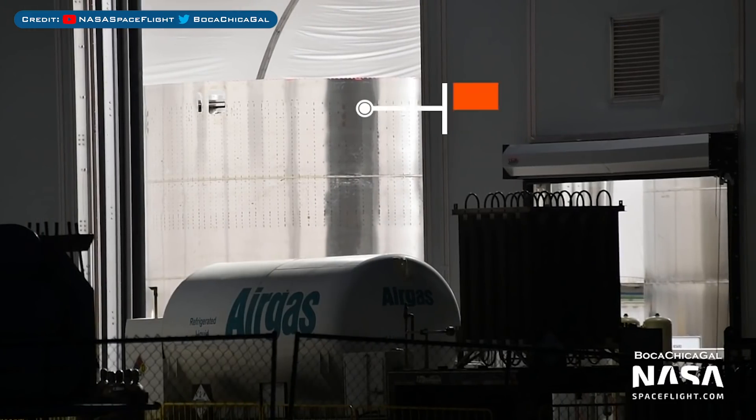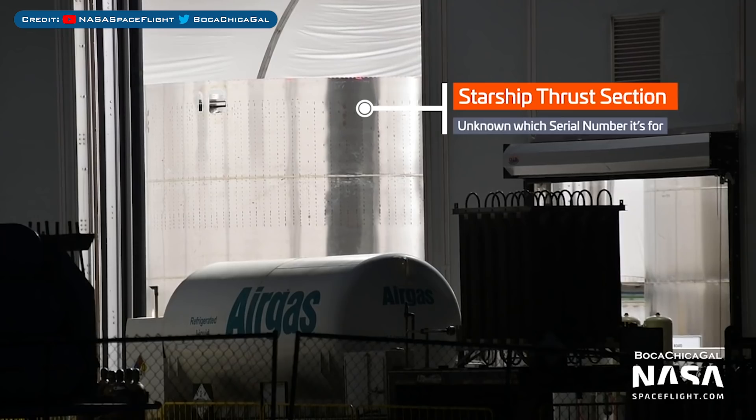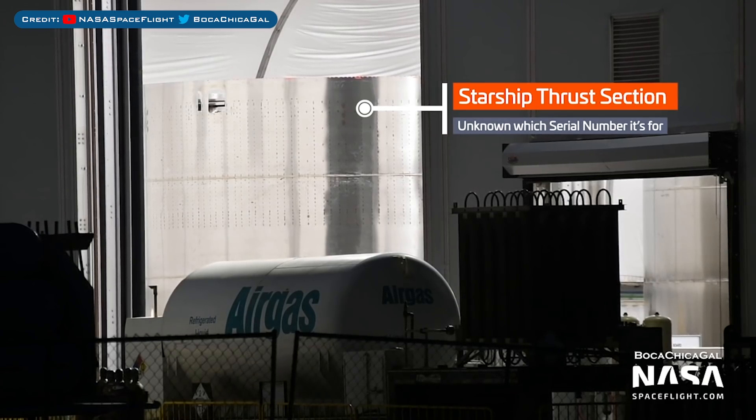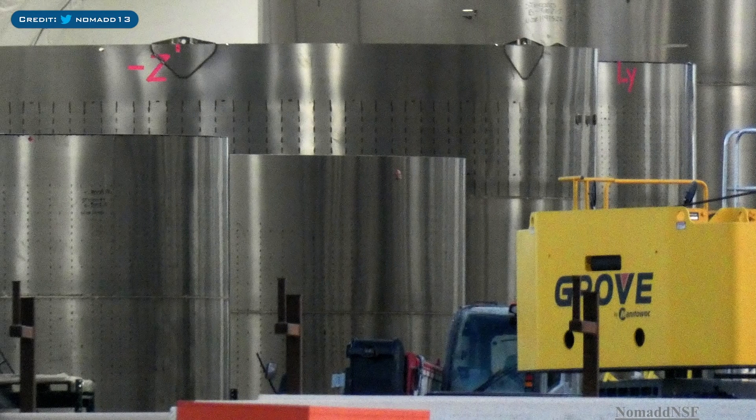Finally, we have a section we saw in the last video — a thrust section sitting inside a tent. You can see it's still in there, but also just to the right of it you can see another barrel section being worked on. Then we also have a fantastic shot by NSF member Nomad of the inside of one of these Onion tents.